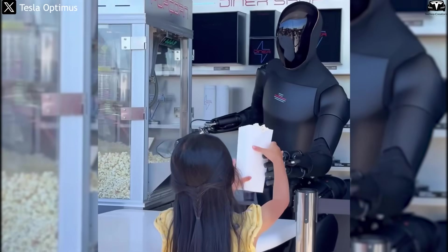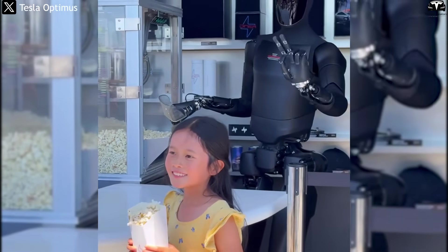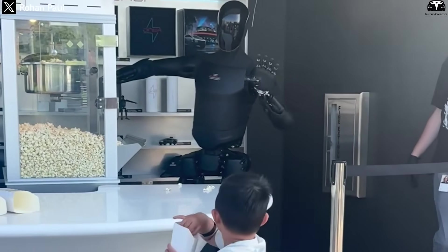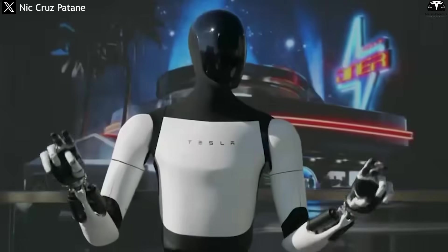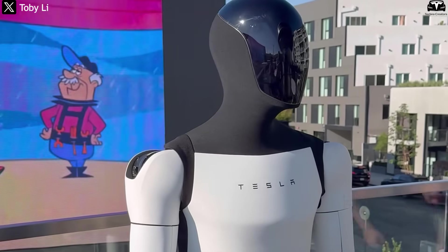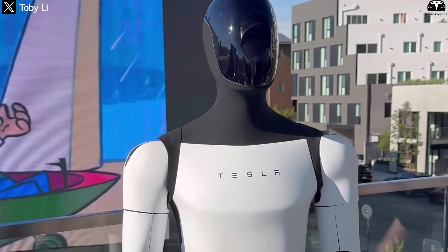Another aspect not to be overlooked is the level of social intelligence in version 3. Tesla has begun testing Optimus to interact more naturally with humans — for instance, the robot can recognize when someone is handing it an object or signaling it to pause. These are no longer rigid pre-written commands but learned behaviors from observing human actions. Version 2.5 had none of this social perception, only following explicit instructions and lacking the adaptability needed for unexpected situations in human interaction.